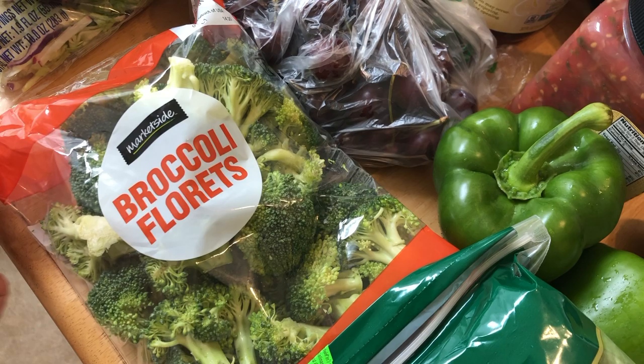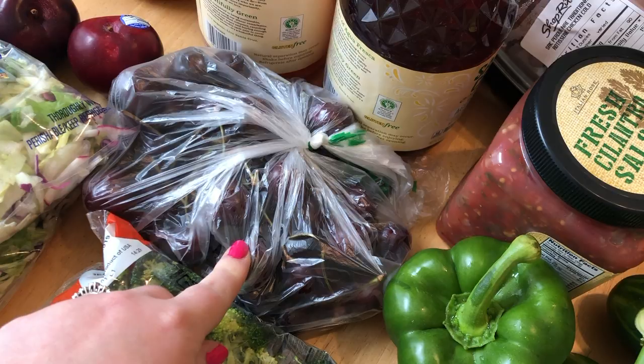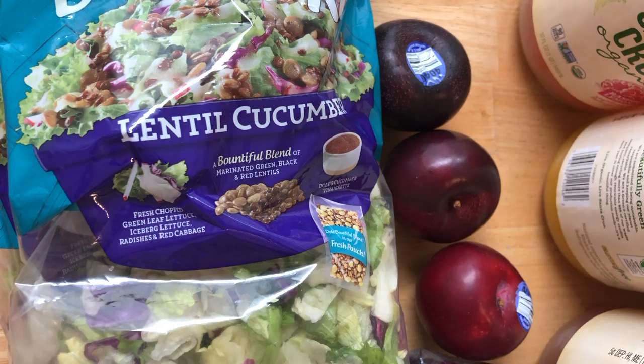I got some broccoli florets that are already cut up in the bag — I just like buying it that way. I got some cherries, which were actually from ShopRite on sale. And these were from ShopRite with a coupon — the Dole Bounty Full salads. I love the Dole pre-made salads, and these are a new one, the Bounty Full ones.